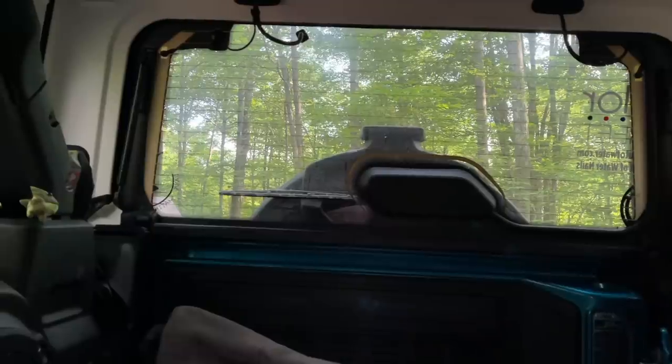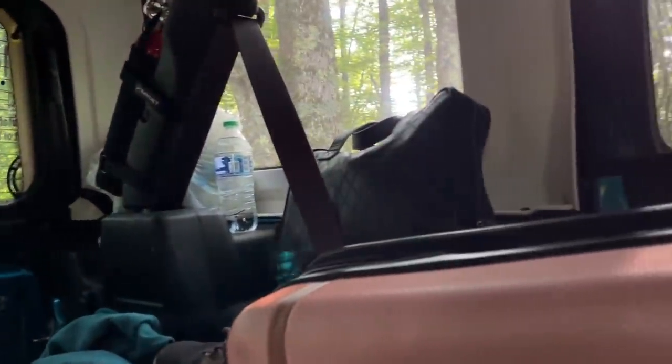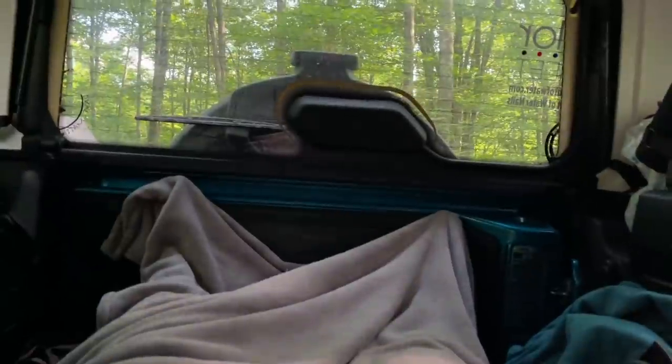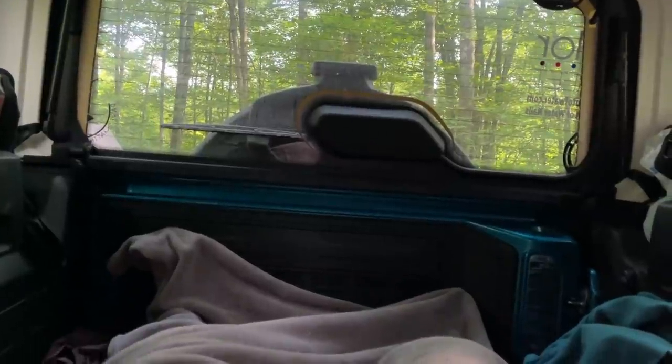Good morning. Jeep sleeping is awesome, I love it. I want to build a platform in here so that I can camp and sleep in my Jeep. It is the last morning waking up. I have a little tent outside where I was storing my suitcase and stuff, but it turns out there's plenty of room in here so I moved it in here. There's a little bit of an incline where the seats are.